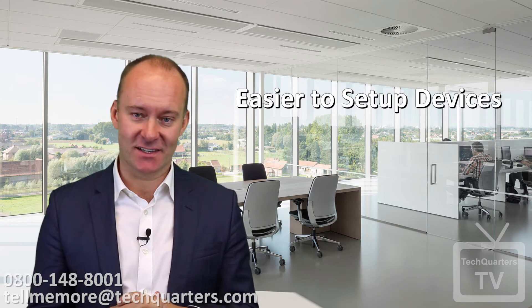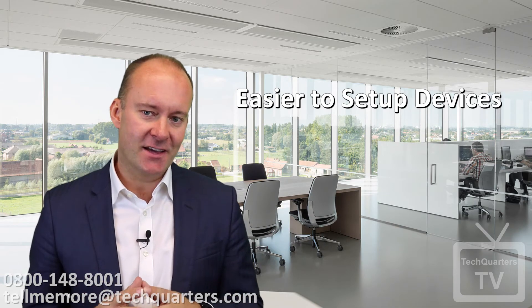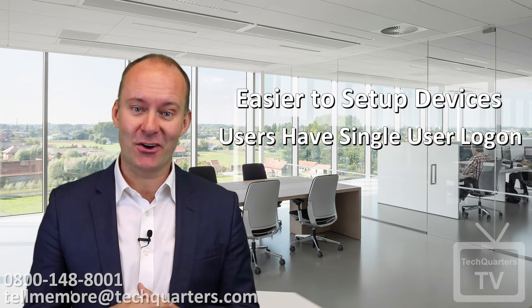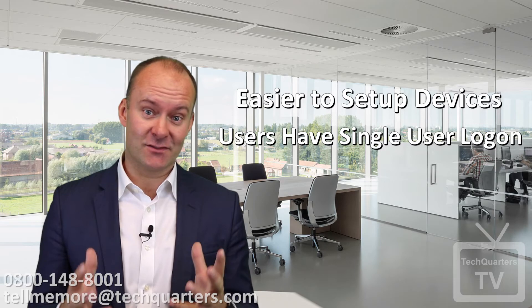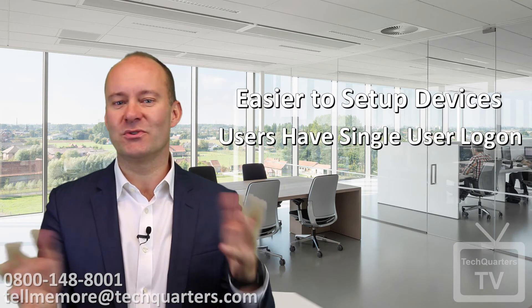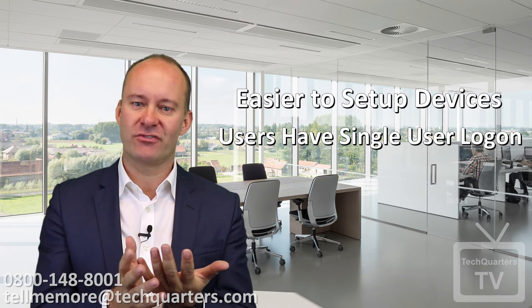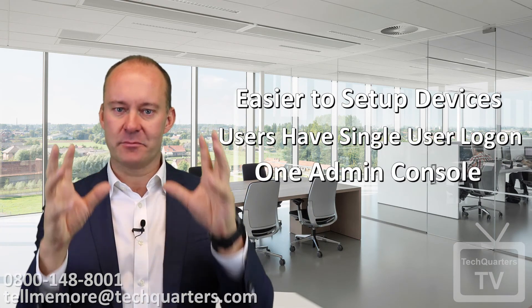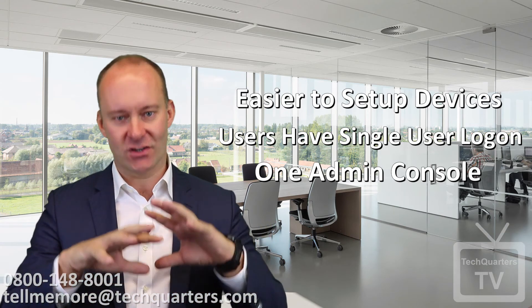Let's simplify your business. There are three key areas that 365 Business brings to the table. First, it's a lot easier to set up devices — you can literally plug in a laptop and it downloads the company profile and updates it for that user. Second, give your users a single logon that automatically connects them to all of their applications. And finally, Microsoft has combined all of its previously separate portals into one administration console, making it a lot more simplified to manage your network and your whole company environment.